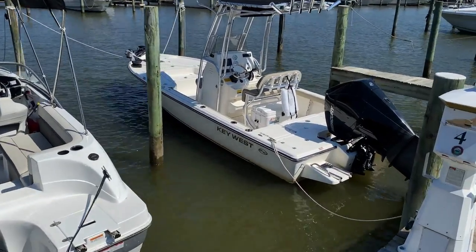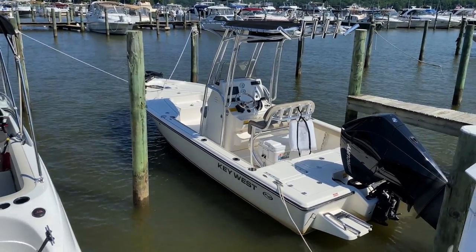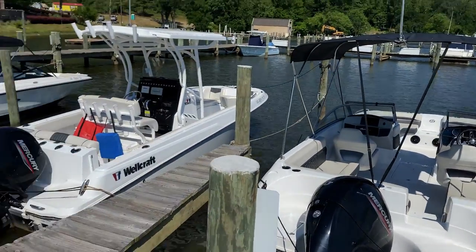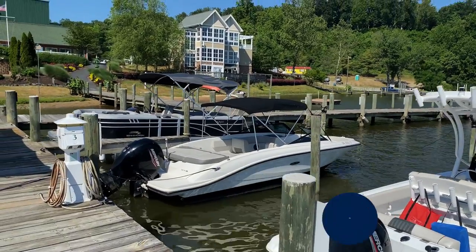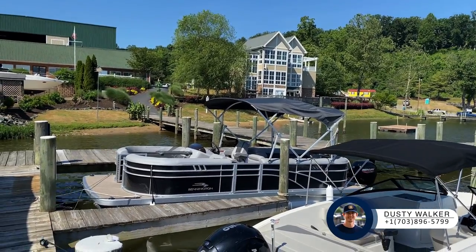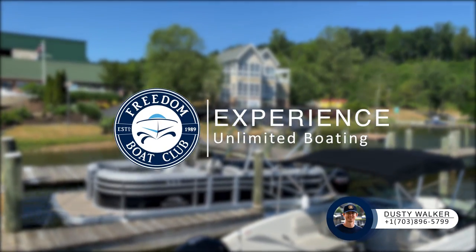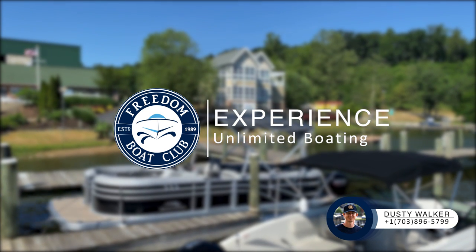Over here is the brand new Key West shallow bay boat — love that thing. As you can see, tons of brand new boats on a nice summer day here. Again, Dusty with Freedom Boat Club. If you want to come out for a personal tour, you can schedule that with me at any time. When you're ready to join Freedom Boat Club, just get a hold of me and I'll get you guys out on the water. Take care.